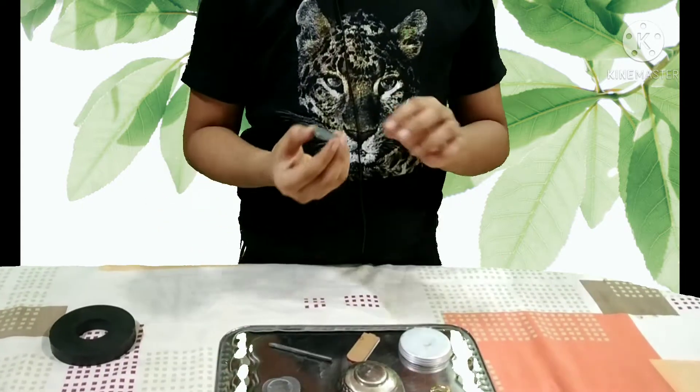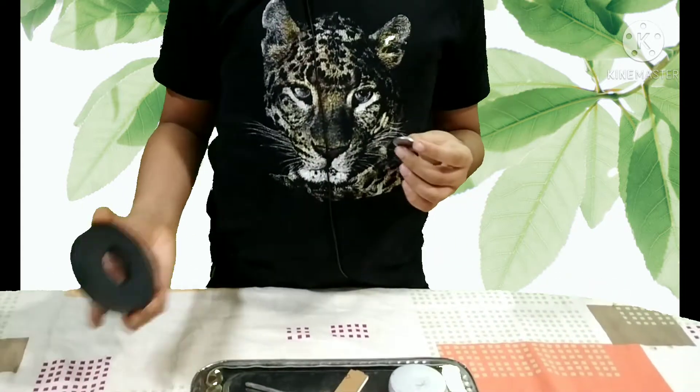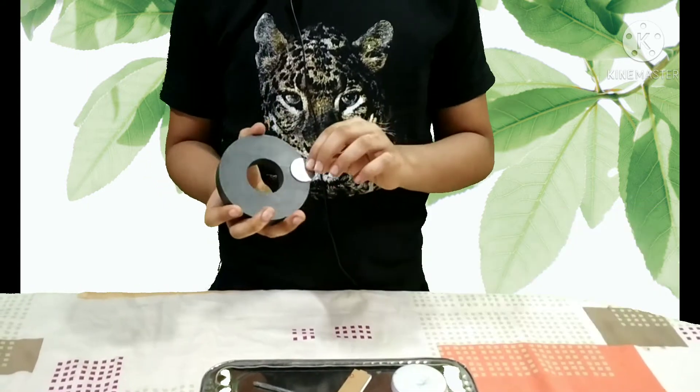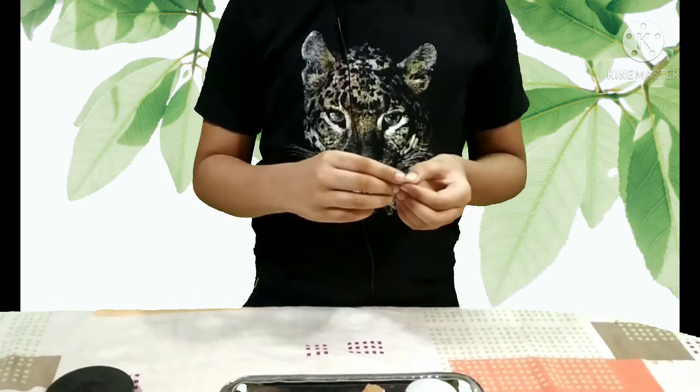Here I have coins made of stainless steel and they get attracted. These coins consist of iron, nickel, and chromium.